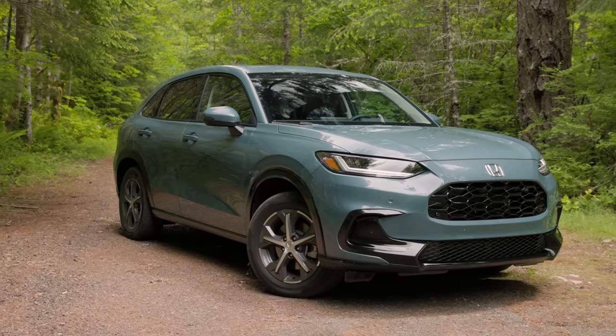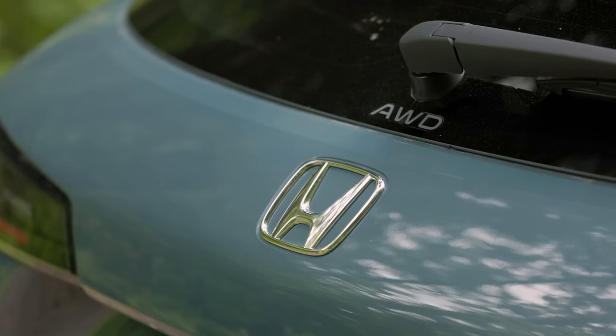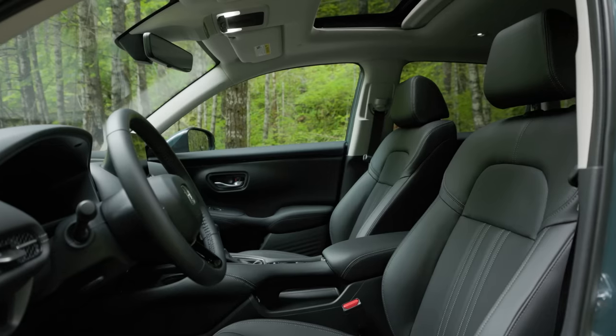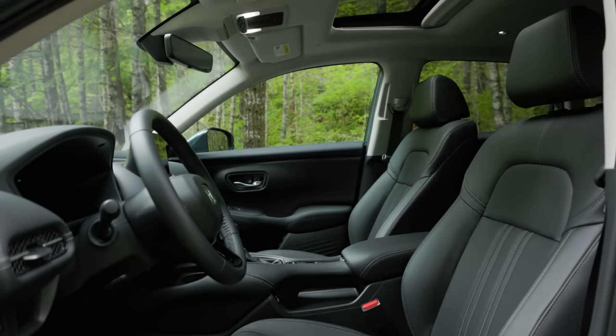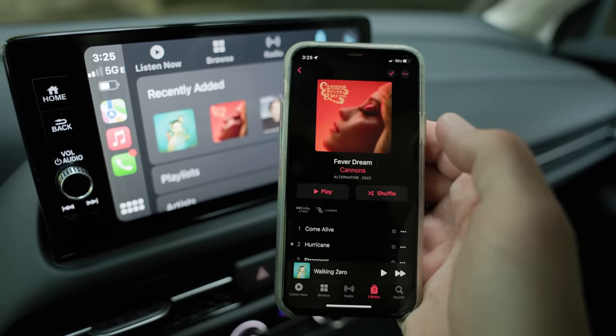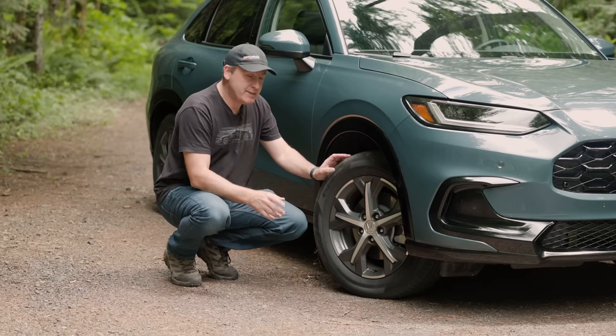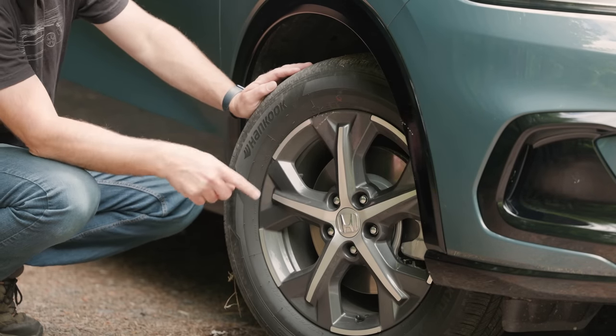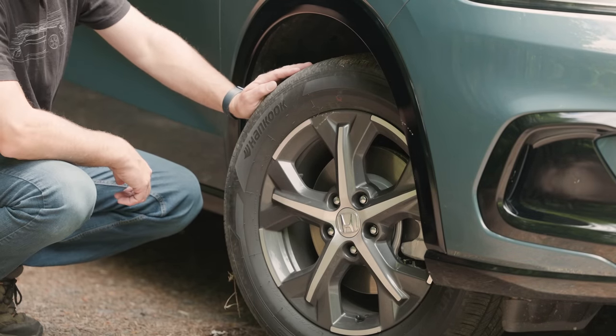The HR-V we're testing today is the top-level EXL trim with all-wheel drive. It features a power moonroof, parking sensors, leather seats, and a 9-inch infotainment system with wireless CarPlay and Android Auto. This EXL trim comes standard with 17-inch wheels wrapped in Hankook Kinergy GT all-season radial tires.